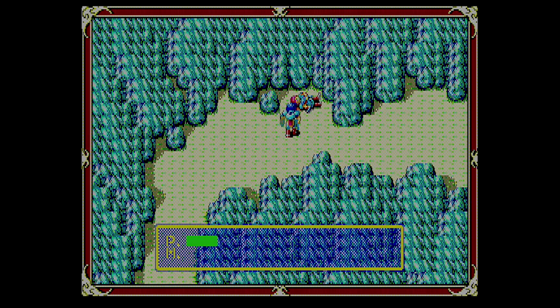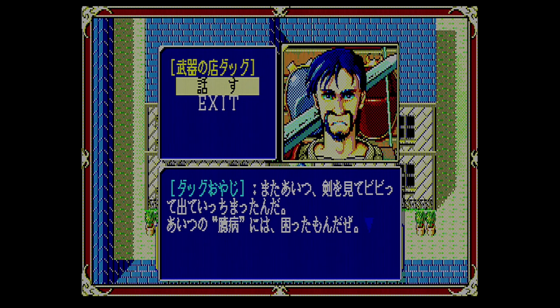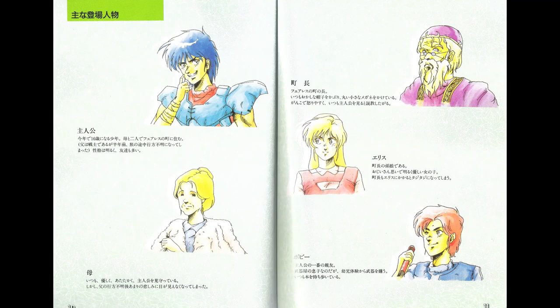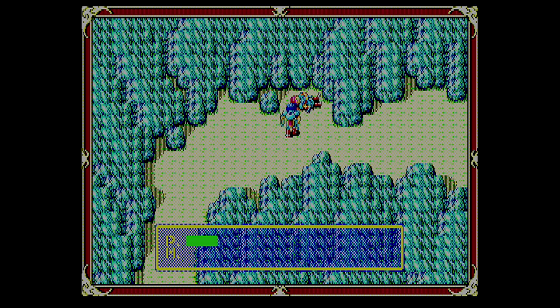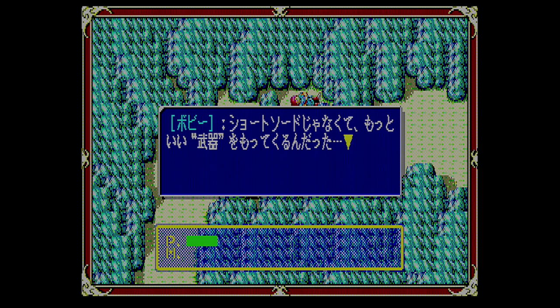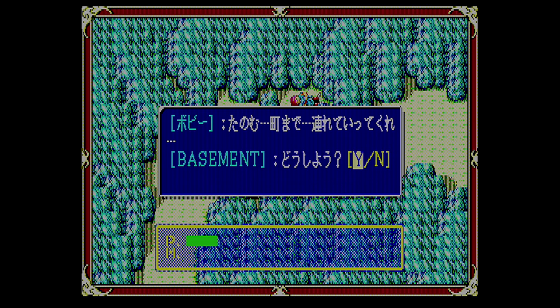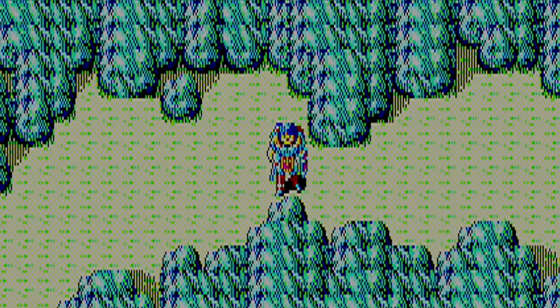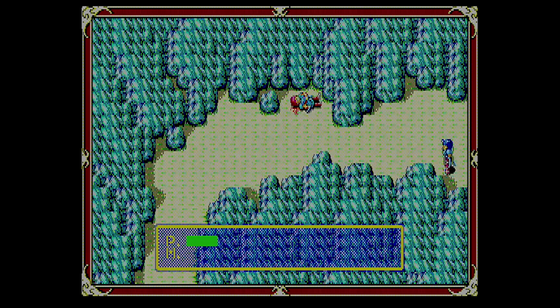On the way back from the fort we find Bobby, the son of the weapon shop owner in the first town. I had learned earlier that Bobby hates weapons, much to the chagrin of his father. Bobby says he was worried about Latak and came to find him, but was attacked by monsters. He asks Latak to help him back to town. But wait — Bobby doesn't like to use weapons, and he didn't bring something better than a short sword. I wish I'd saved more recently. You literally have to select N multiple times before he gives up asking.